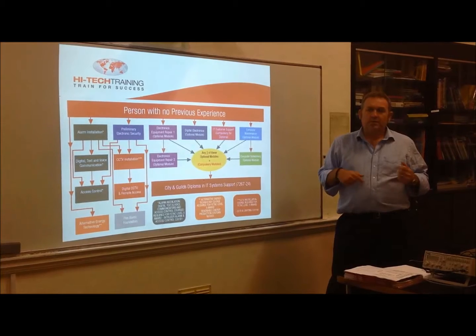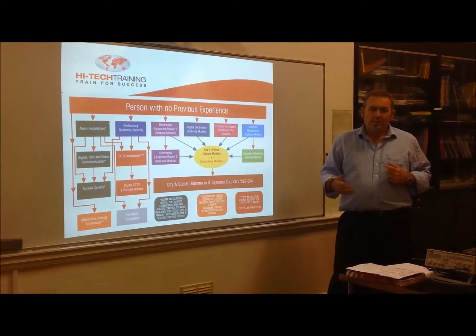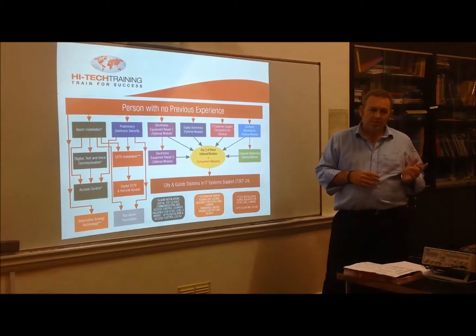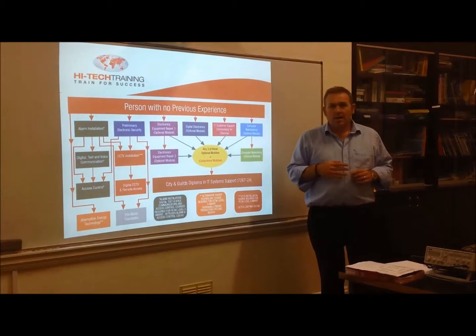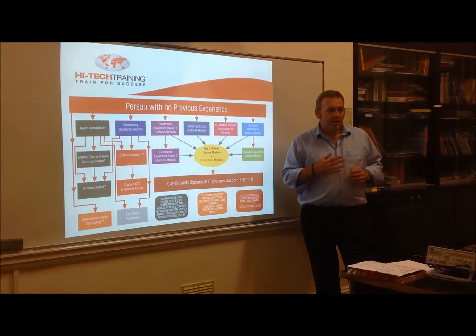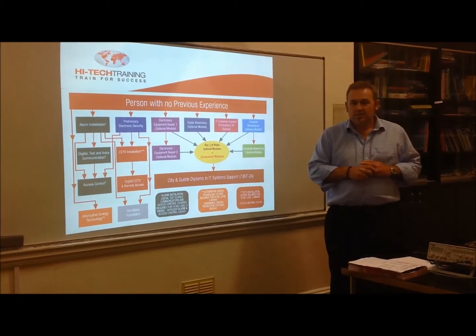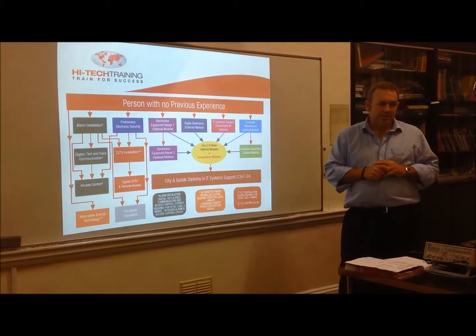How to build up reference materials, and how to build up areas where you can direct people to further information. The course is practical, it's hands-on, and it's also certified. We go through the certification during the program to ensure that students are up to the mark they should be at, so that they've achieved this certification successfully in the end.